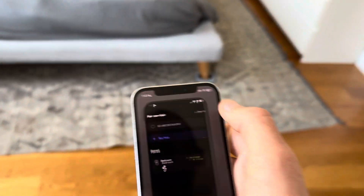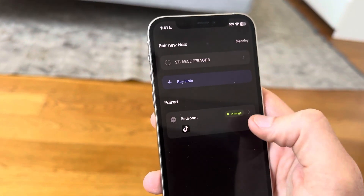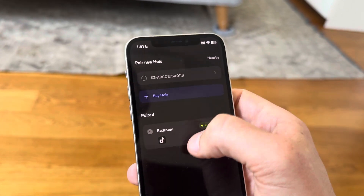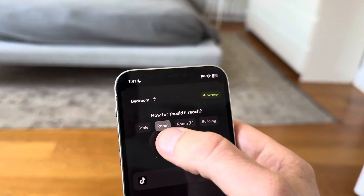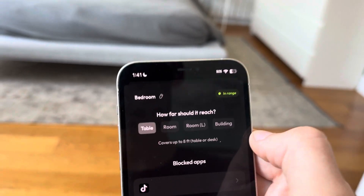Now I'll walk through the settings. This is bedroom — this is the one that's currently active, it's in range. Here's another one that I haven't paired with. And you can set the different radius that the Halo works in — it's currently set to room.